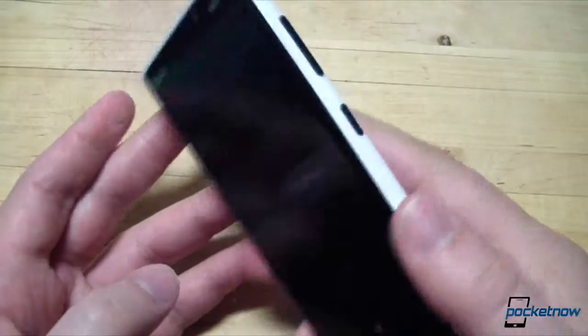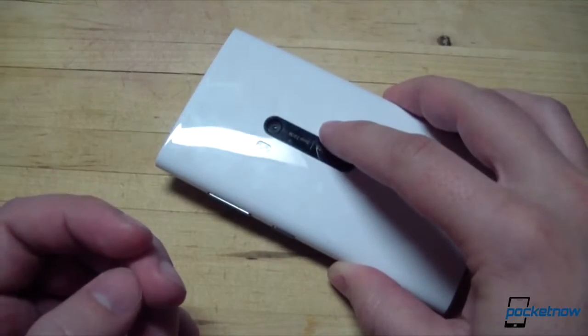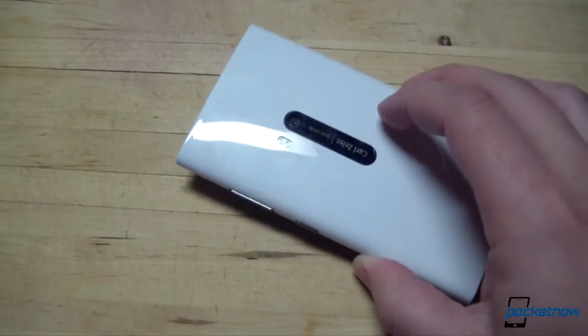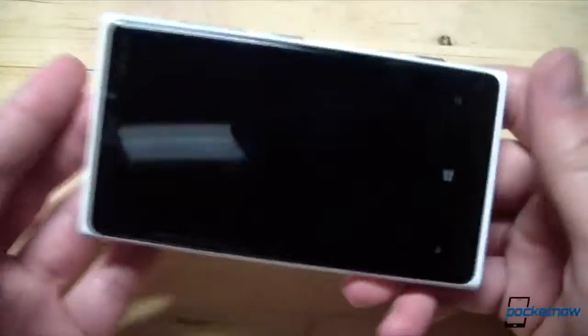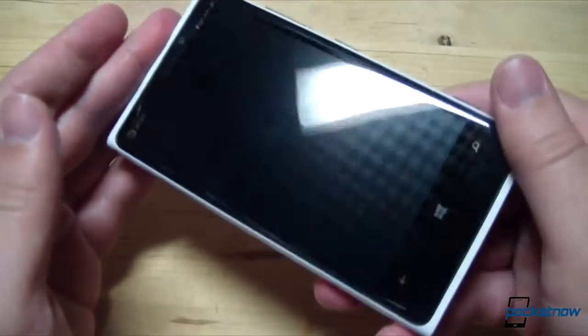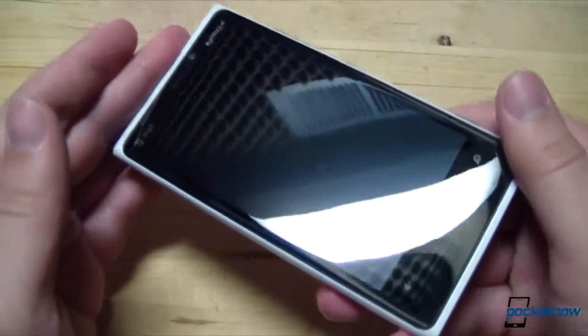The more interesting thing about the display scratches is that they're so small. Remember, this is my phone — I was there when these scratches developed, and we're not talking about regular wear and tear here. In each case, the phone slammed down face first on a hardwood floor from about waist height. That would probably have shattered the screen on another device, but even with all 185 grams of the Lumia 920 crashing to the floor, the display held up with only just a few little scratches. That's impressive.